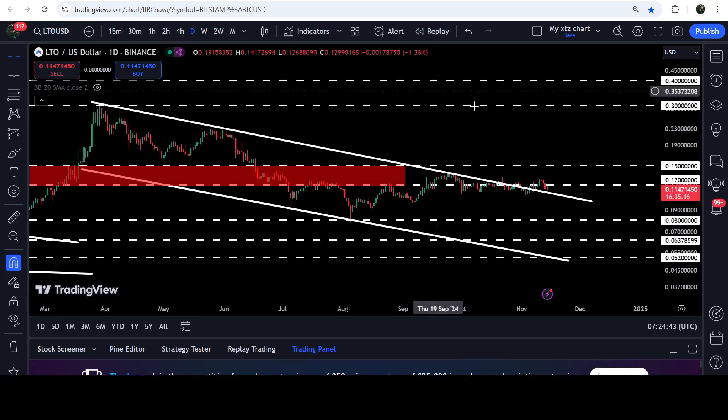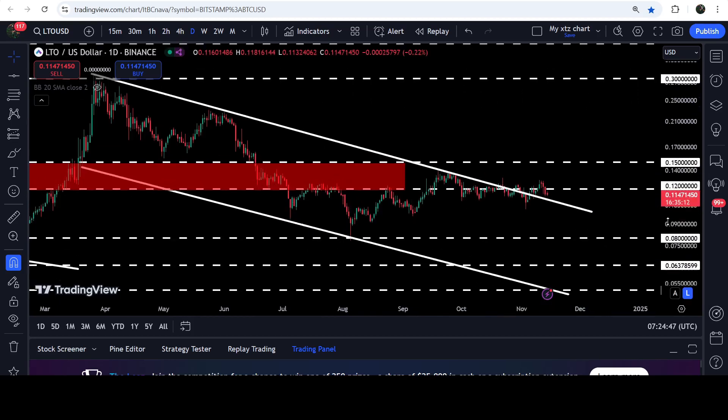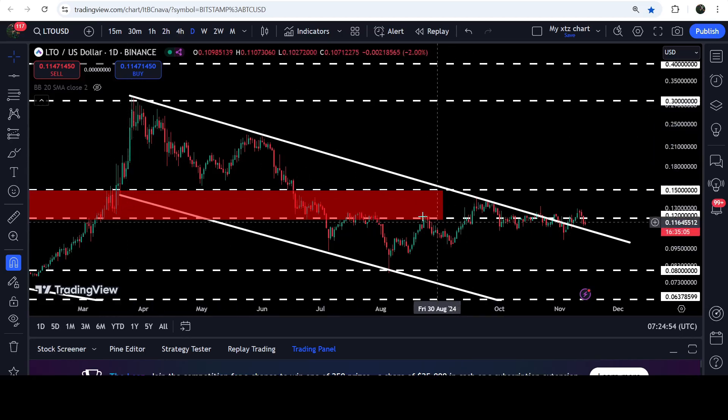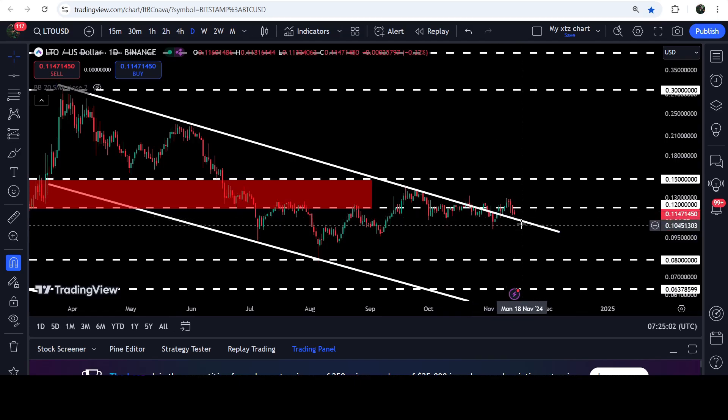Now if we move to the live chart — this is a daily time frame chart — you can see that recently LTO has broken out the resistance of this channel. From the month of March 2024 it was moving inside this channel, and now after the breakout the price has retested the previous resistance of the channel, almost retested.